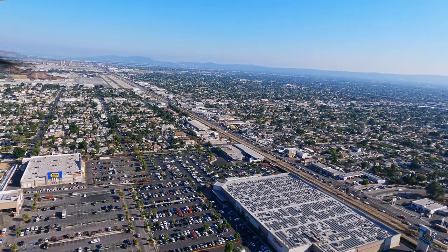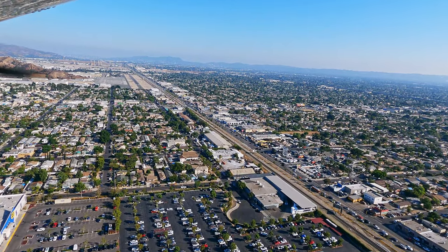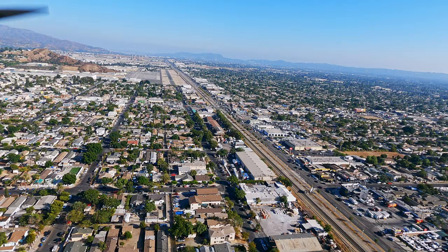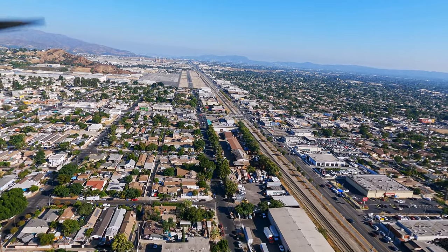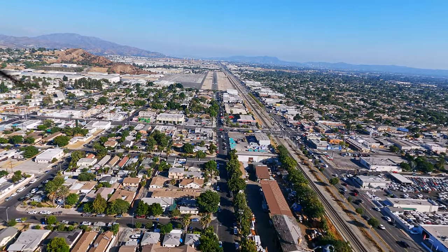In the San Fernando Valley there is what I consider the trifecta of airports, which is Van Nuys, Burbank, and Whiteman. Now Whiteman might not have the traffic the others have, but with this extremely close proximity to those other airports, it's easy to bust those airspaces. So proper planning is a must.